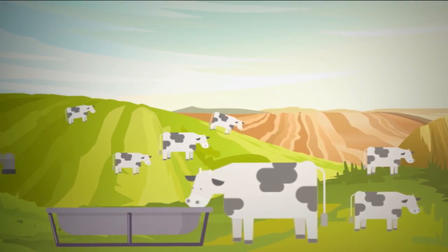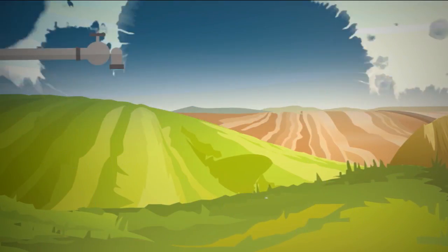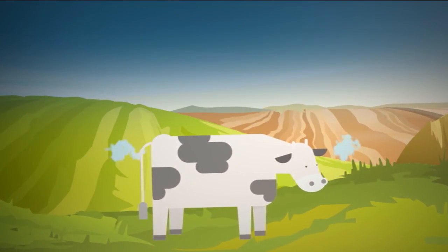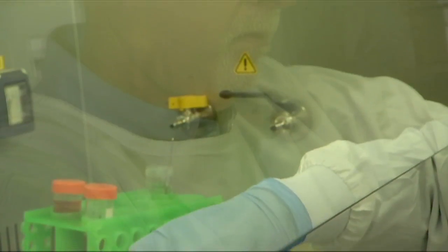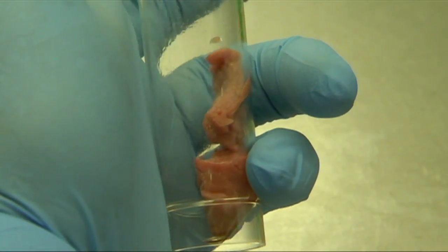Raising animals for meat takes up a lot of land and uses a lot of water. In fact, it takes more than 15,000 litres to get a single kilogram of beef. Plus, these guys can get pretty gassy, and their burps and farts pump a lot of greenhouse gases into our atmosphere. But people do like their burgers, and that's why scientists are taking fake meat to a whole new level and growing it in a lab.